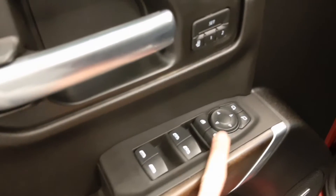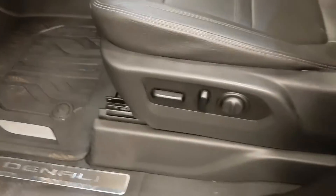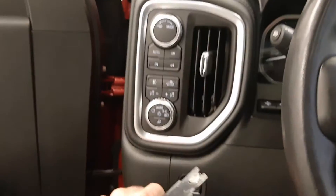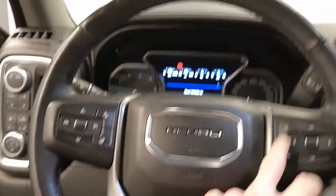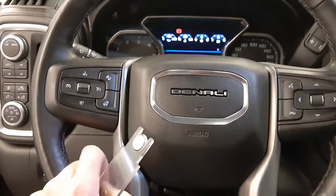We've got power windows, power mirrors, power locks, memory seat and easy exit, power driver's seat, GM all-weather mats, four-wheel drive, headlights, cargo light, steering wheel controls for cruise, radio, phone, forward collision warning, and a heated steering wheel.